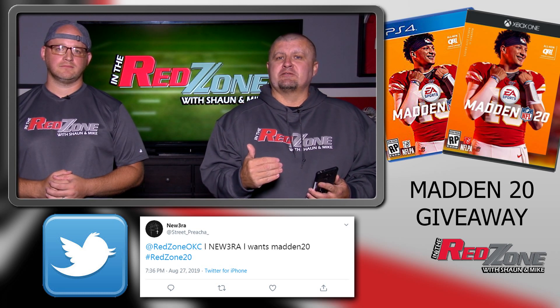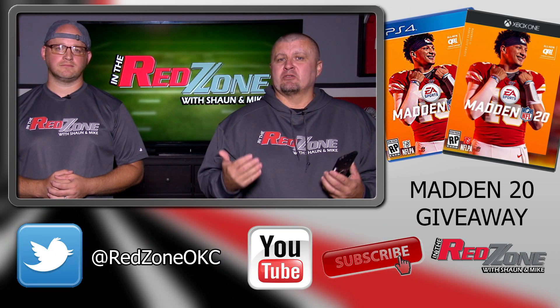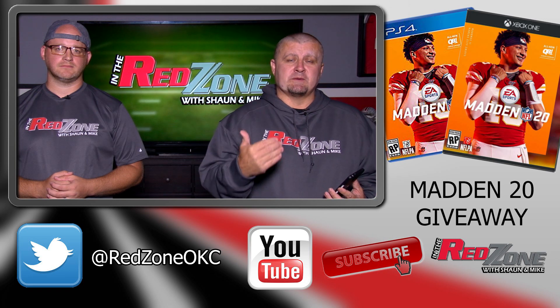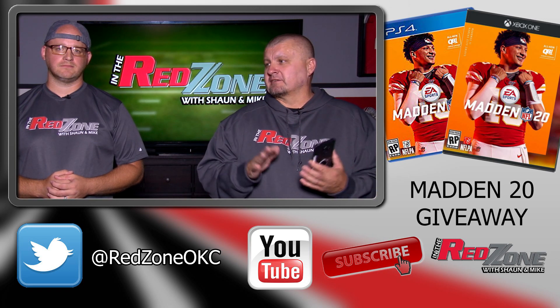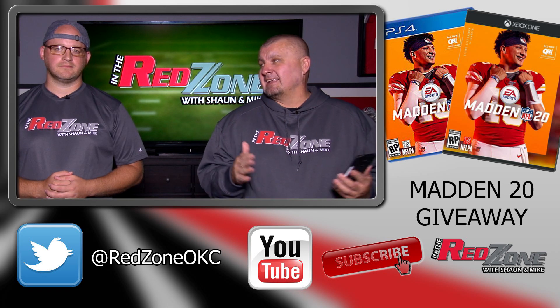Week six of college football, we will put everybody who's eligible into a hat, draw a name, and that person will get their choice of Madden 20 on PS4 or Xbox One. We will ship it to you — we cover the shipping cost, it's completely for free. All you have to do is subscribe and follow us on Twitter, and that is it.